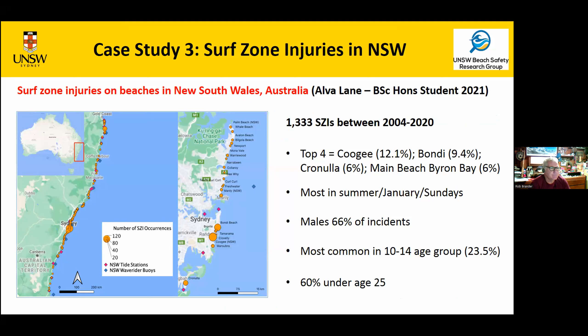Case study three: surf zone injuries in New South Wales. There's been work done on surf zone injuries in the US and France, but nothing in Australia. An honors student, Alva Lane, got a database from Surf Life Saving Australia and focused on spinal injuries and dislocations in NSW since 2004 that occurred at the beach without involving surf craft or boats — impacts with the beach. That's a large number of incidents across the coast. The top four beaches were Coogee, Bondi, Cronulla, and Byron Bay. Coogee, a fairly steep reflective beach, had the most at 12 percent of all cases.